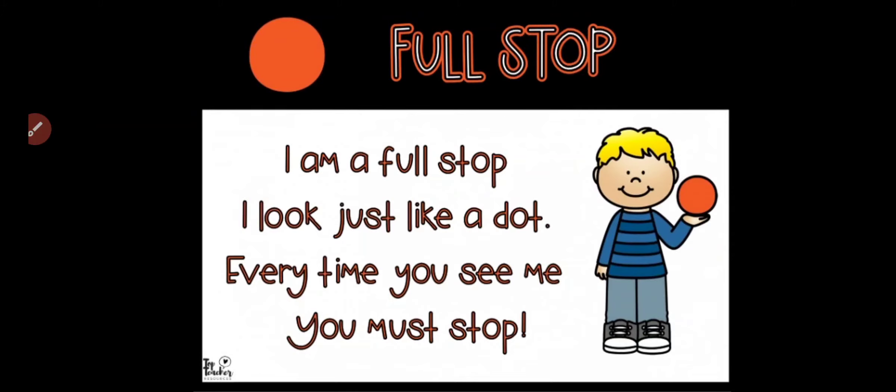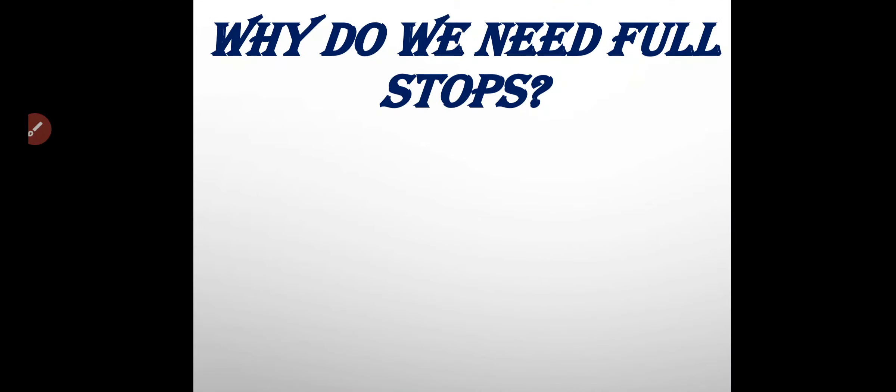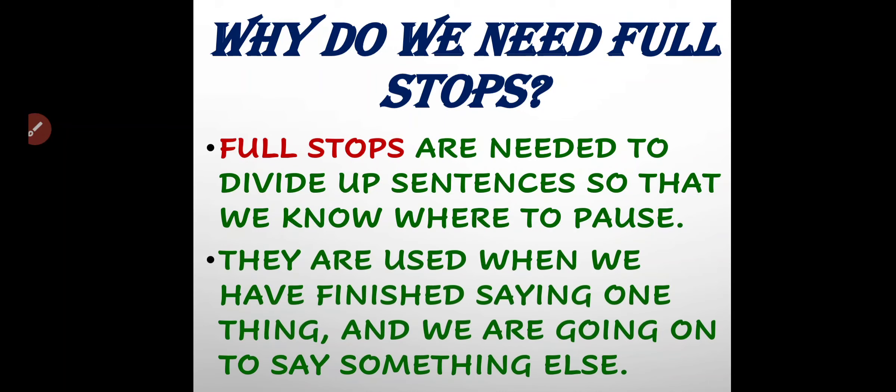The next punctuation mark is full stop. 'I am a full stop. I look just like a dirt. Every time you see me, you must stop.' Full stop looks like a dot, and whenever you see it in your sentences, it means you have to take a pause. Full stops are needed to divide up sentences so that we know where to pause. They are used when we have finished saying one thing and we are going on to say something else.